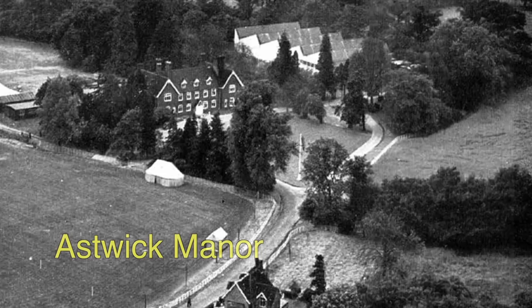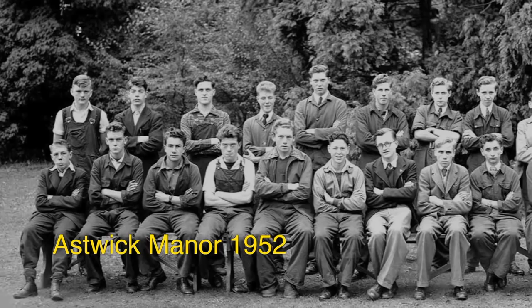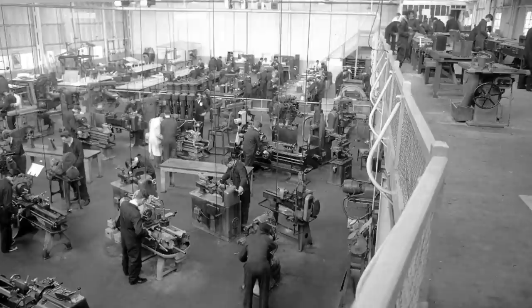The house was a hostel for apprentices, with the workshops in the background. Here I am, back row, second from the left, three weeks after my seventeenth birthday. The machine shop is in the foreground, the hand-fitting benches behind, and the woodwork on the mezzanine floor.